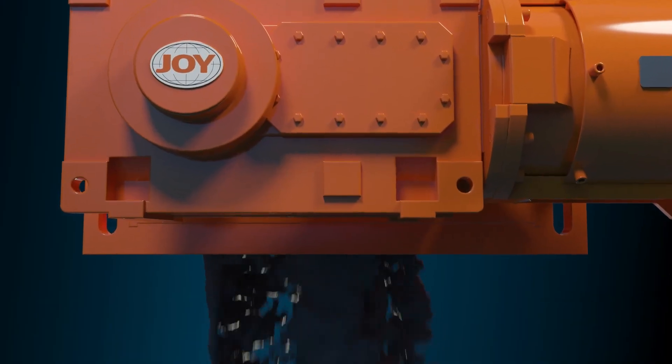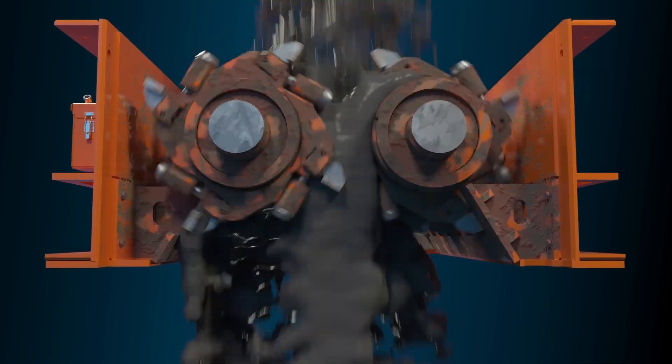We hope that aggregate producers will look beyond our reclaim feeders and consider our surface feeder breakers and incisors, seeing that we provide solutions for wet and sticky applications as well as machines for hard rock applications and anything in between.